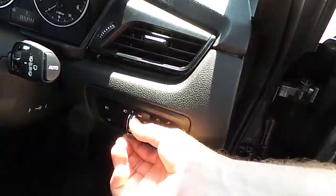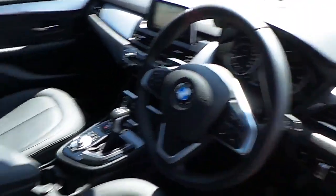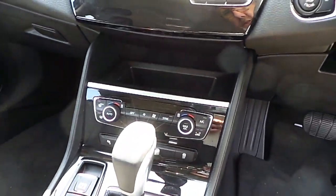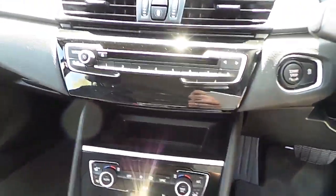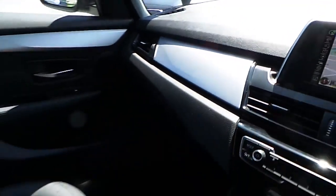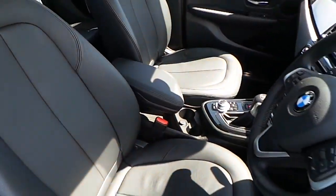Here we have automatic headlights, a sports leather steering wheel which is multifunction, automatic transmission, air conditioning, CD radio, DAB digital radio, satellite navigation, silver trim and that black Dakota leather interior.